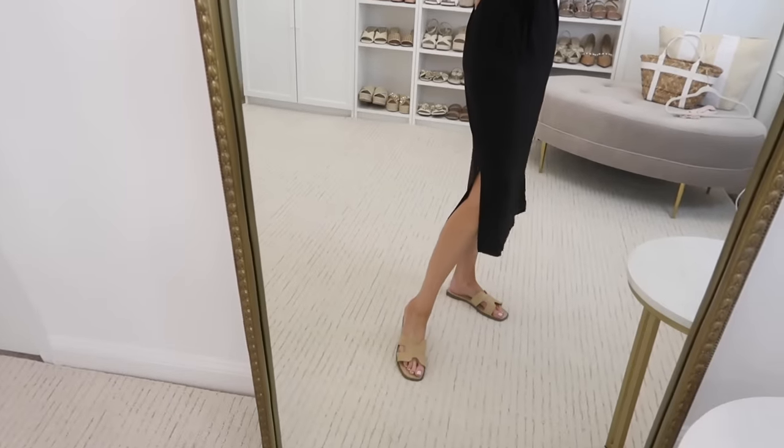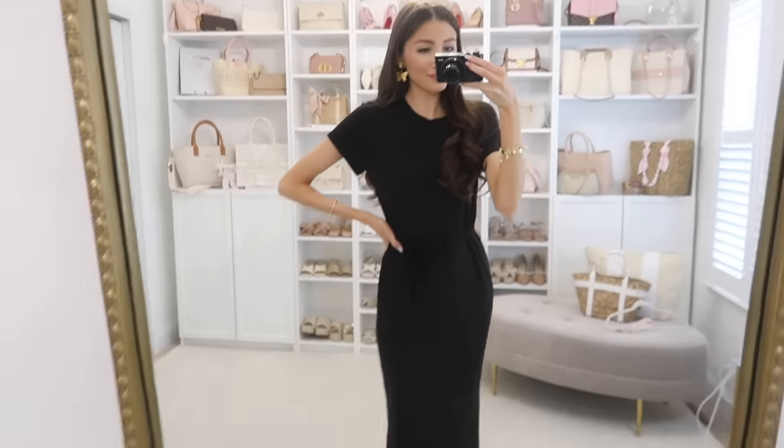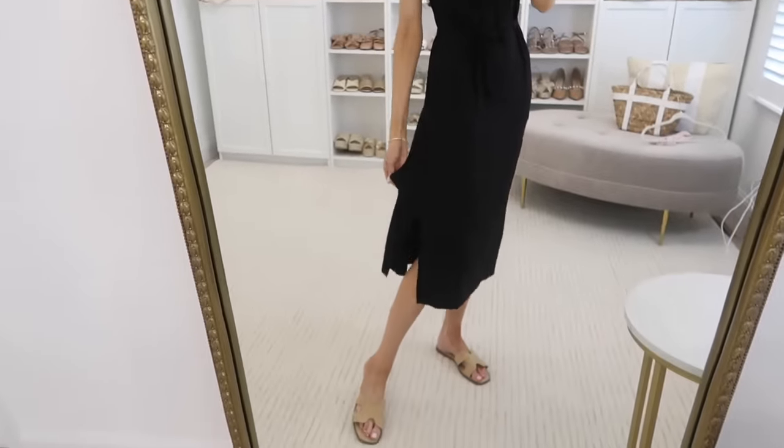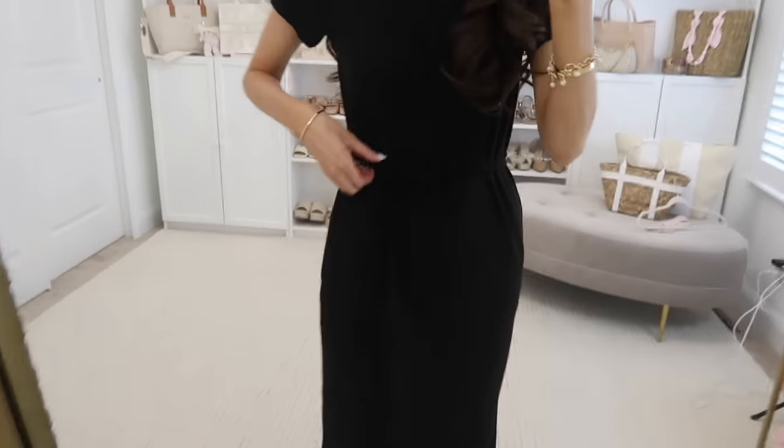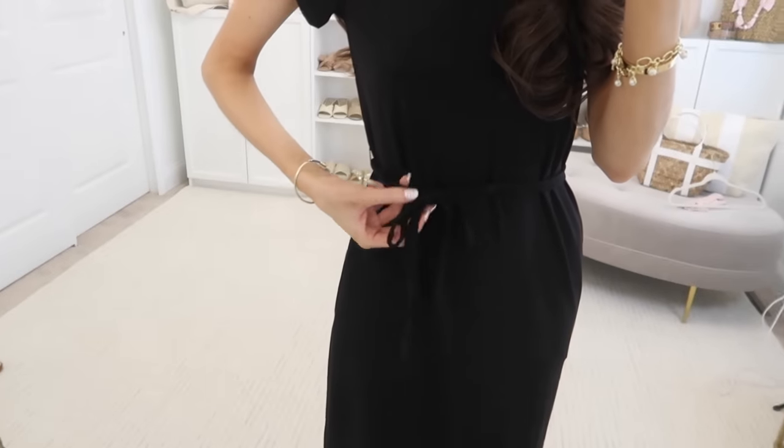If you saw my last Walmart haul, you know I love the t-shirt dress from Time and True. I went and grabbed the other color because it's such a great wardrobe essential. It looks nice with sandals but also tennis shoes. It comes in a bunch of colors, I'm in a regular extra small, true to size, and it has a little tie waist detail and is buttery soft.